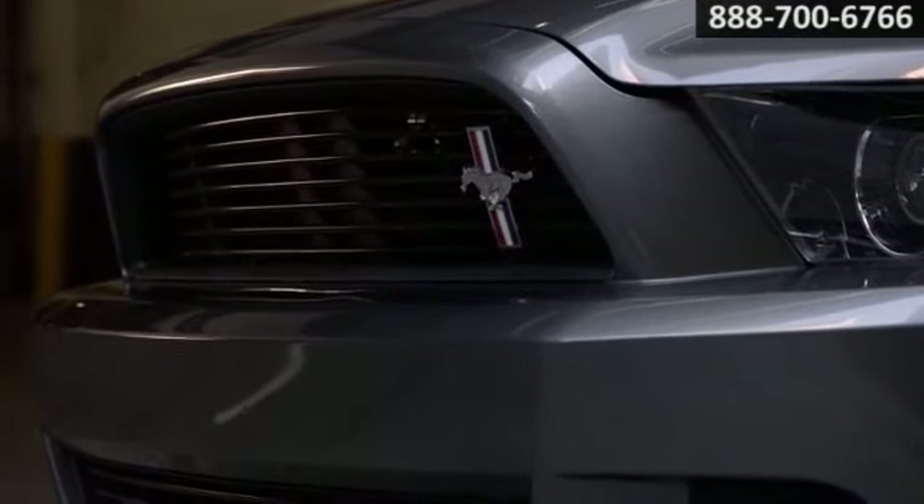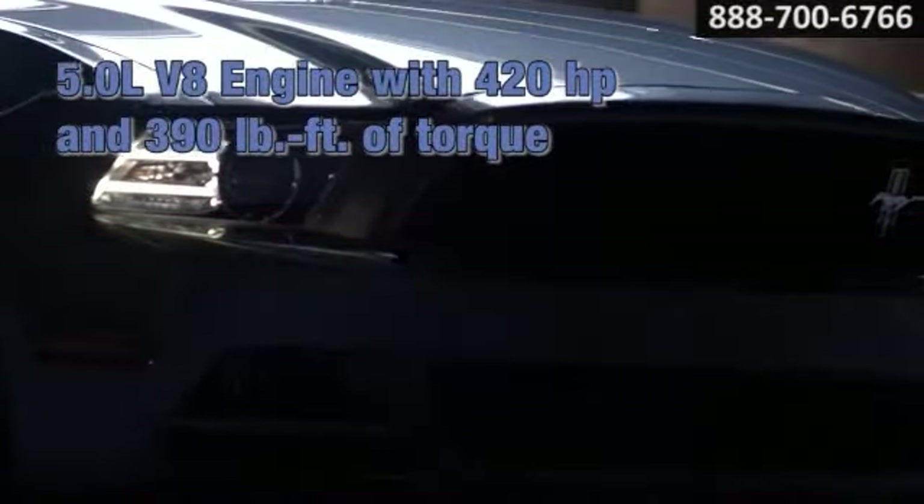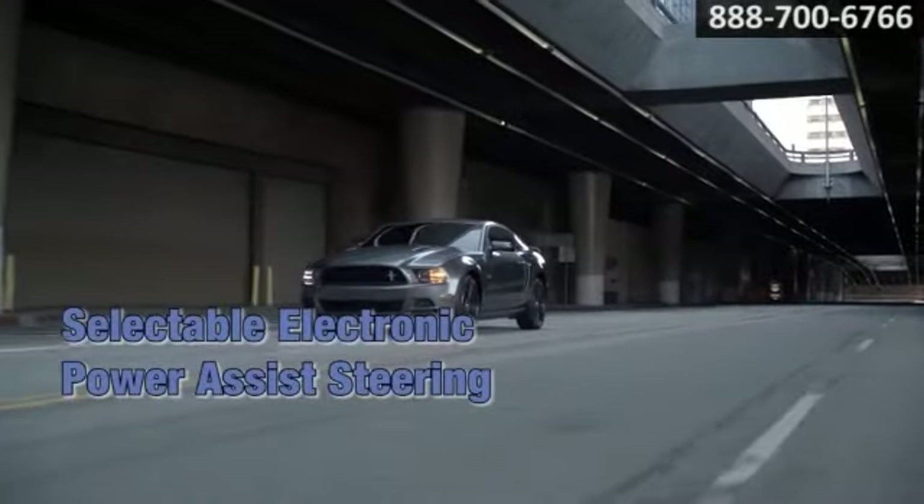The 2014 Ford Mustang GT. Deep down, you know you want one. A seemingly impossible feat has been accomplished with the new 2014 GT.